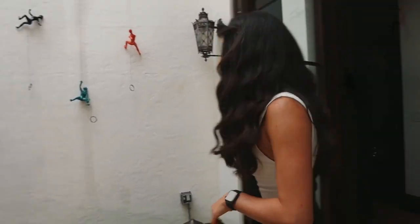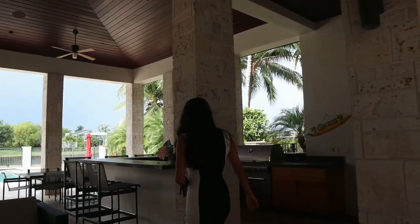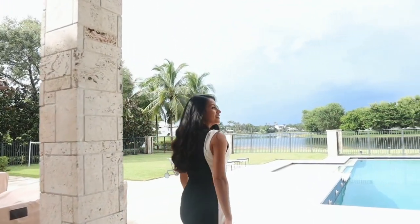All right, let's check out the patio. There's a beautiful living area covered with fans — gorgeous. Lots of room for seating and entertaining, and of course this great view of the lake.